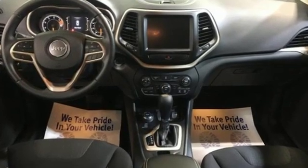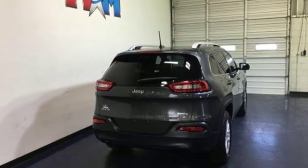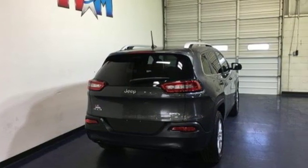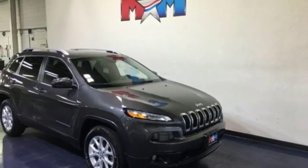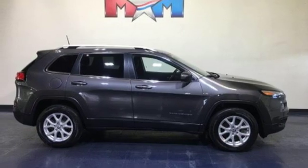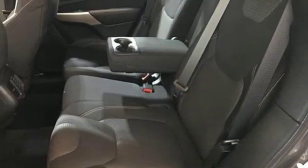Inline 4-cylinder engine, air conditioning, external memory control, configurable instrument gauges, manual tilting steering column, Wi-Fi hotspot, voice activation, active grille shutters, wireless phone connectivity, and automatic transmission.